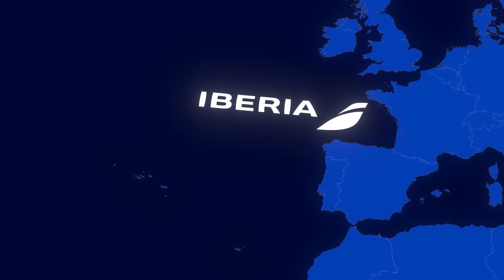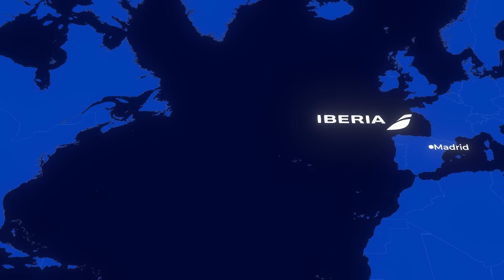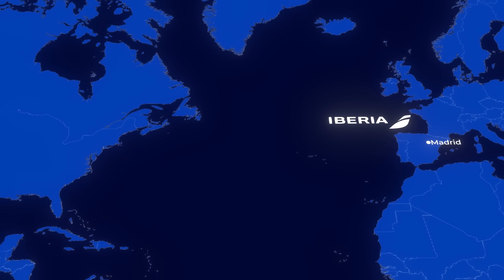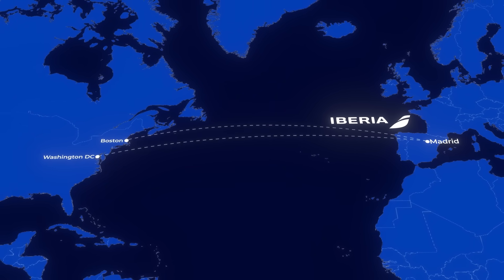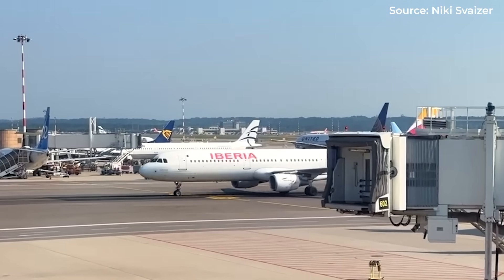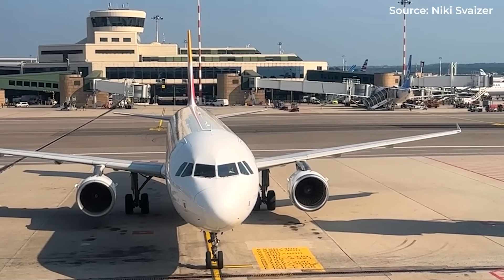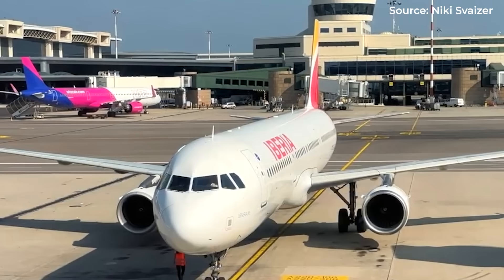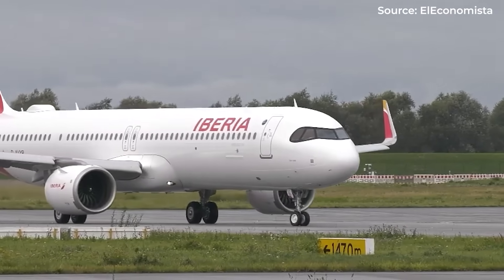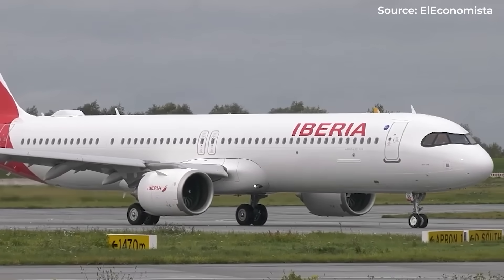Iberia didn't waste any time putting the XLR to work. By November 2024, the Spanish flag carrier was operating it between Madrid and key US destinations like Boston and Washington DC. The results were impressively quiet cabins, strong operational performance, and fuel consumption that made their finance departments smile. These are classic long-and-thin routes — significant distance but moderate demand — precisely the scenario where the XLR shines.